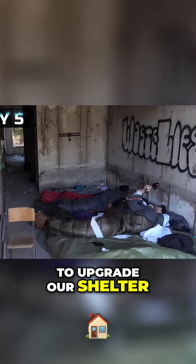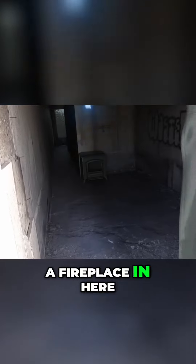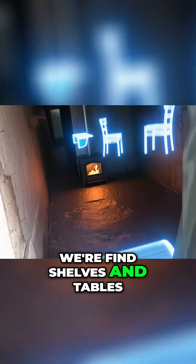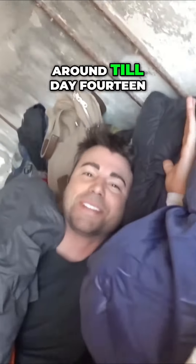Our objective for today is to upgrade our shelter. We're gonna put up tarps and windproof this room. We're gonna build a fireplace in here and heat it up. We're gonna find shelves and tables. We're gonna make this place look like a home. With some of the ideas we have planned, I might stick around till day 14.